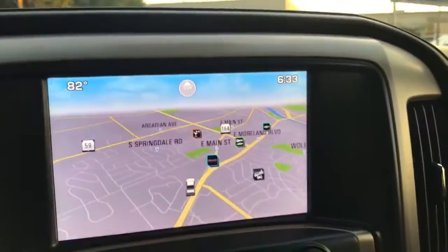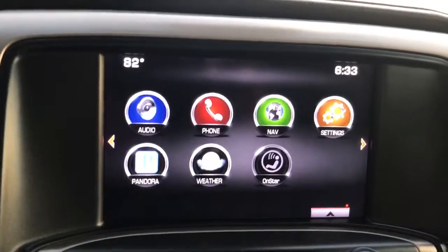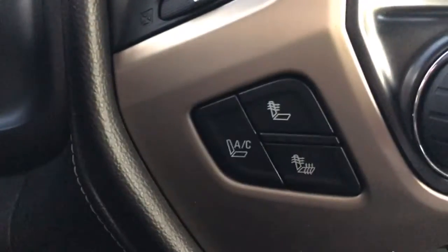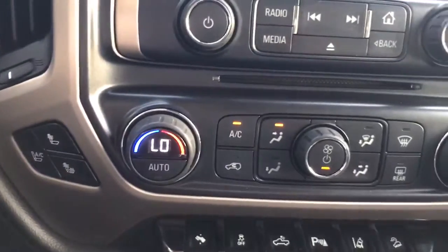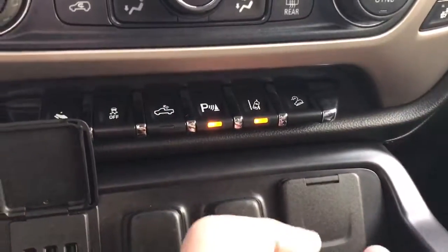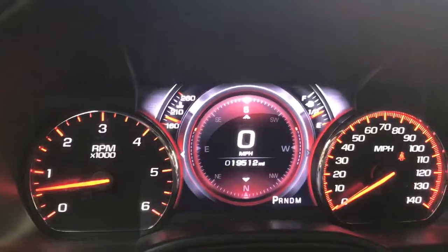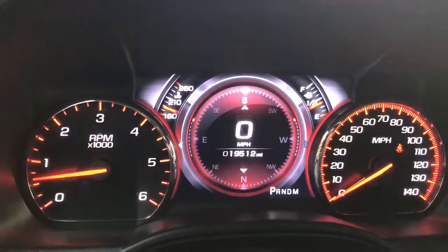Bose stereo. Full-color touch screen here with factory navigation. Everything also is voice activated on the vehicle. Heated and cooled front seats, dual zone climate control. Also plenty of plug-ins here — USBs as well as a built-in power inverter. Fully digital customizable dash with only 19,000 miles.